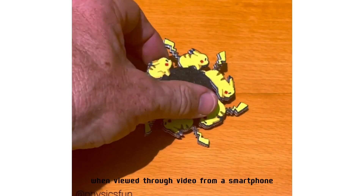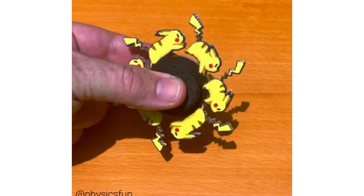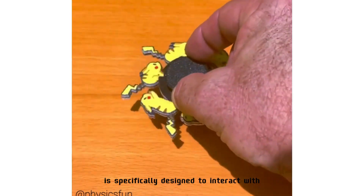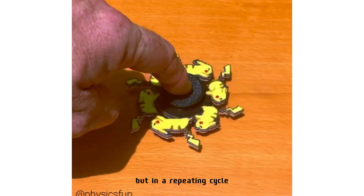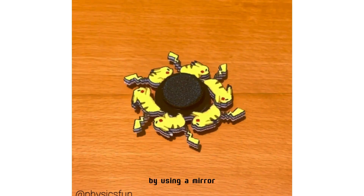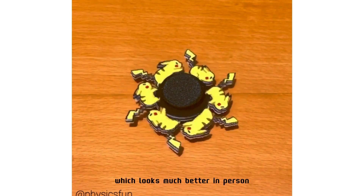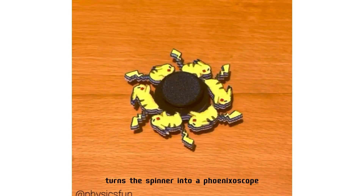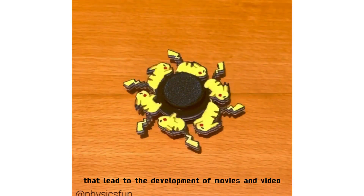Phoneotrope spinner: when viewed through video from a smartphone, an animated Pikachu springs into motion. The laser-cut and printed acrylic is specifically designed to interact with the frame rate of the video process, similar to the animation effect of a flipbook but in a repeating cycle. The effect can also be seen without a camera by using a mirror and viewing through the spaces between the cutouts. Using a mirror like this turns the spinner into a phenakistoscope — the 1833 invention that started moving media animation and led to the development of movies and video.